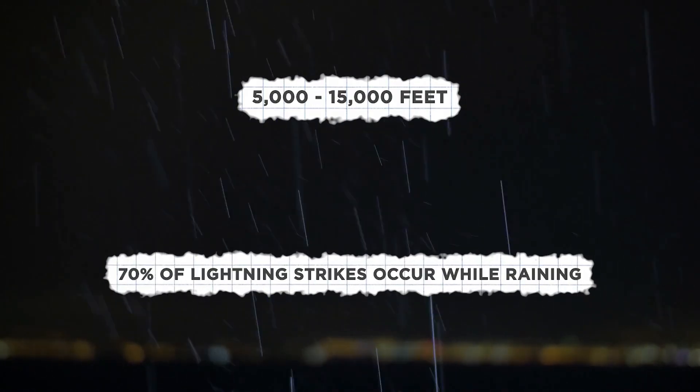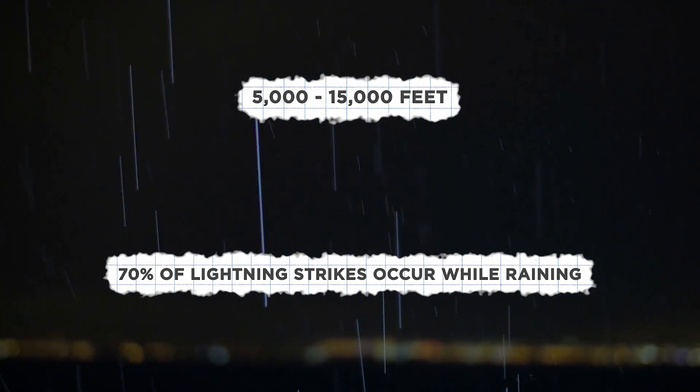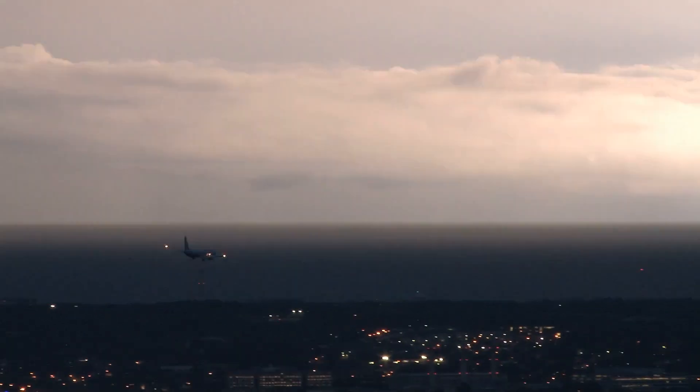According to Boeing, lightning strikes are most common at altitudes between 5,000 and 15,000 feet, 70% of which occur while raining. And according to the FAA, it is still possible for a plane to be struck by lightning even if it is miles away from a storm cell. But planes get struck by lightning almost every day and each individual commercial plane is struck at least once a year.